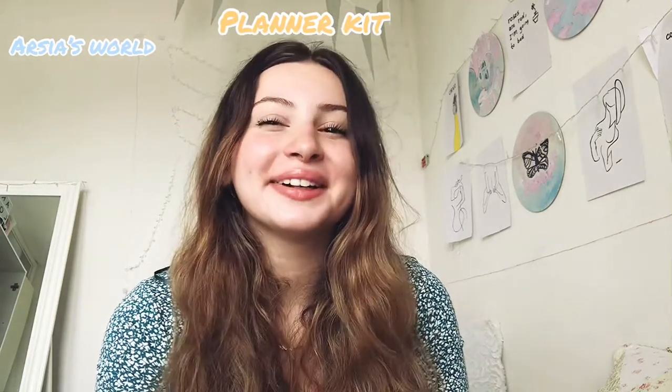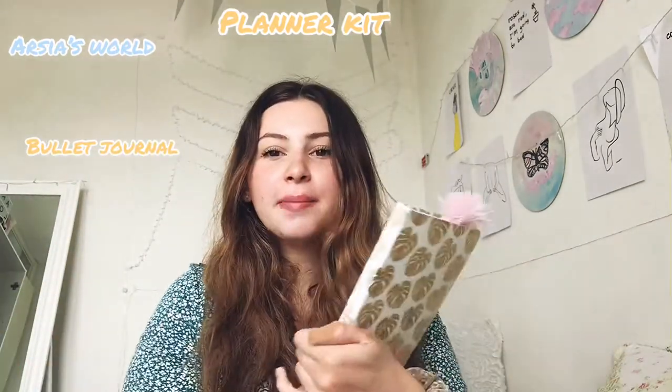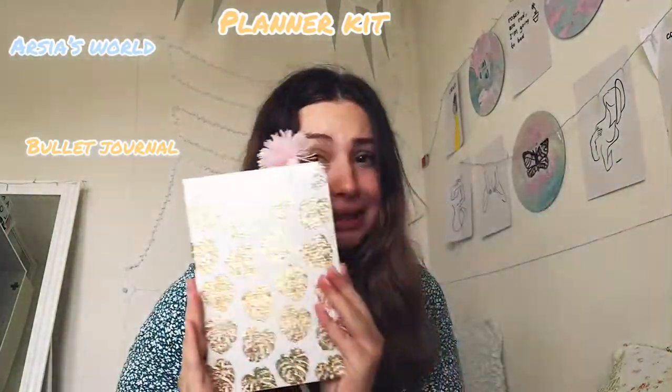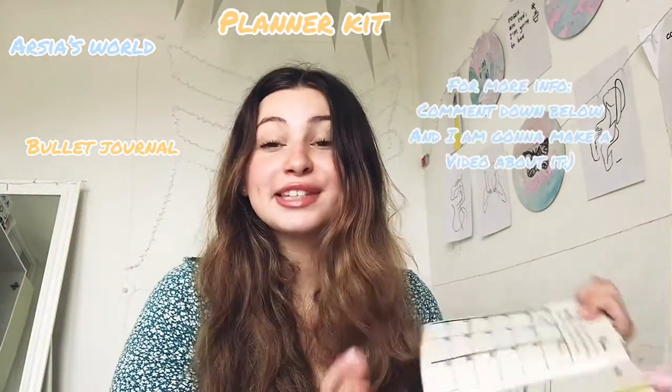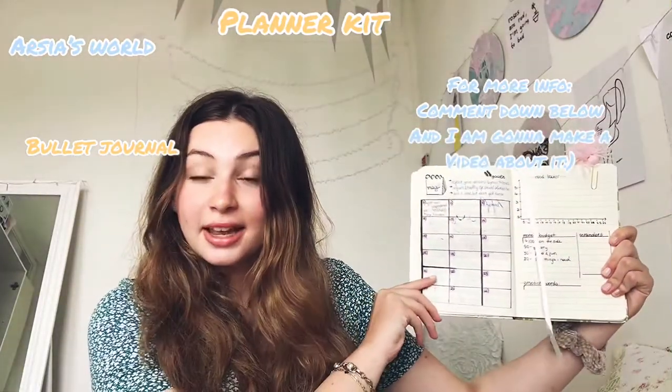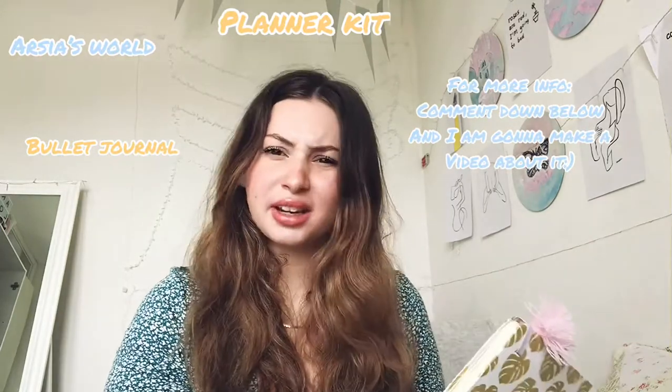The second thing is a bullet journal. That's my bullet journal at the moment — I just renewed it. I had a previous one but decided to design a new one during quarantine. If you'd like to see how I designed it, I could definitely make a video. This is a small sneak peek of the main outline and I'm really excited about it.